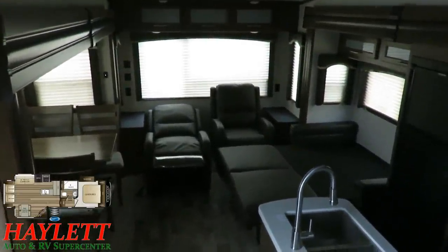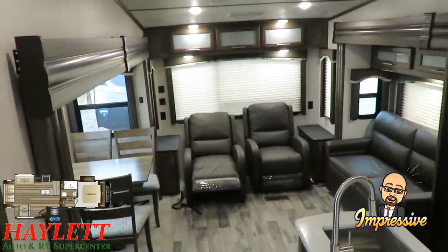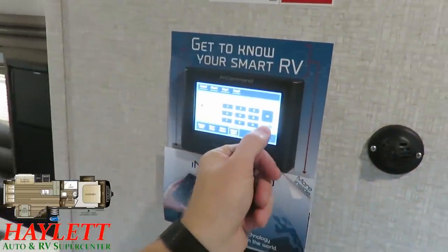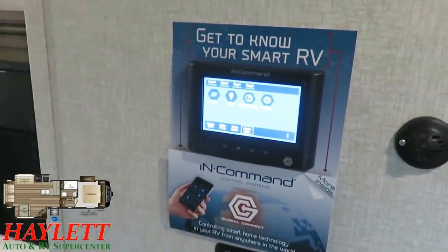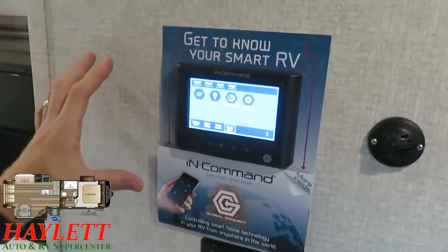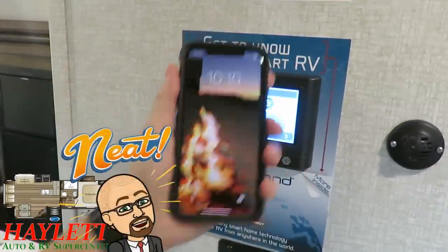Just to give you a contrast between day and night mode — you kick on the lights and it makes one heck of a difference. I was controlling that from the in-command control panel right here. It's a touchscreen control system that operates most of your RV's major systems. You don't have to use the keypad to access lights and water heater — basic functions work without the security code. And anything you can do on this pad, you can also do from your phone with a free app.